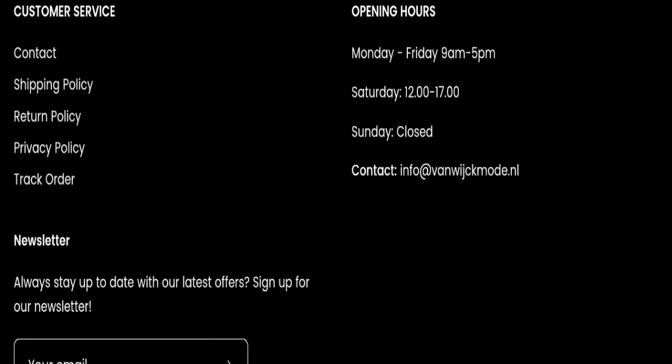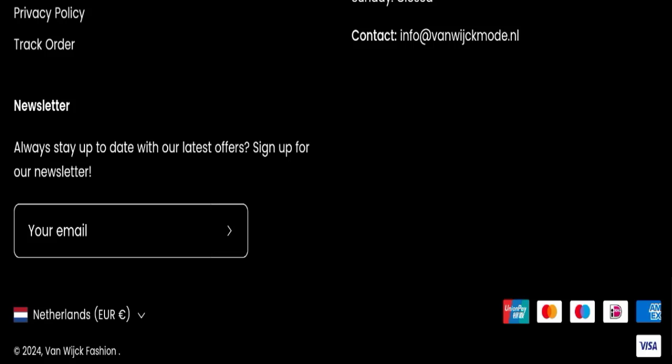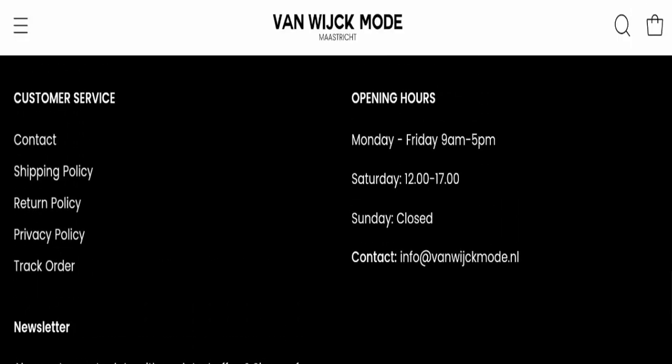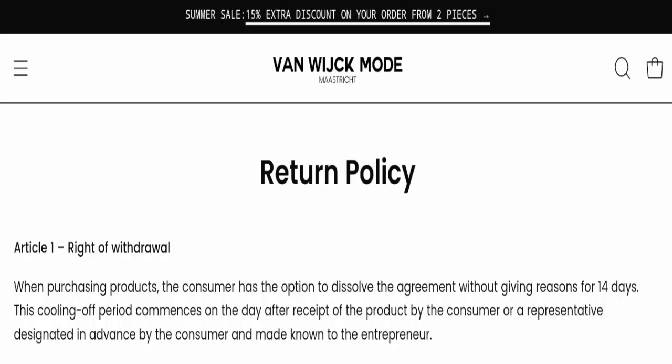Next, we check the contact details — they have mentioned an email address, but this website is not active on any social media platform, which is a negative sign of this website.